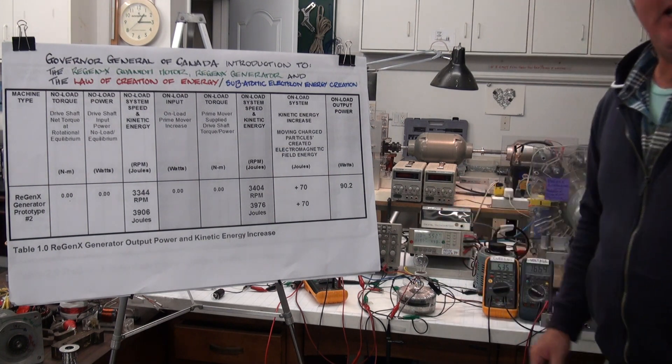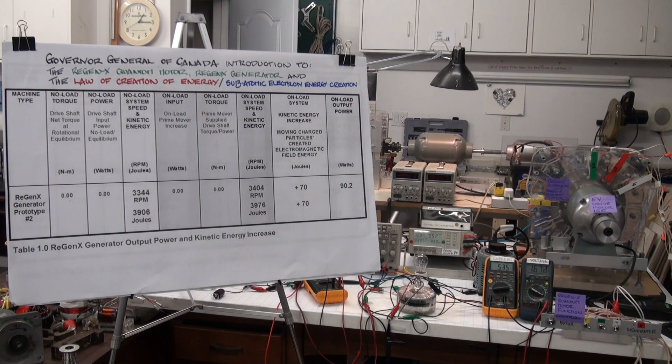As we can see, when the Regenexx Generator is placed on load, the input requirement to the prime mover goes down instead of up. This means that the Regenexx Generator is operating at infinite efficiency — it's delivering electric output power, but it requires no mechanical input power to be supplied to it from the prime mover.